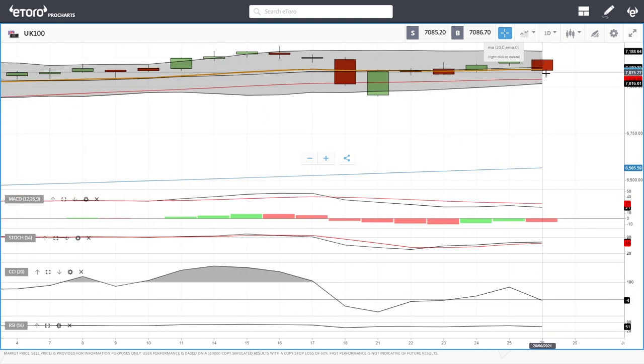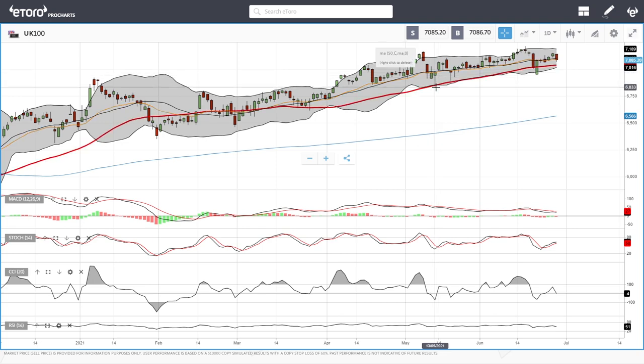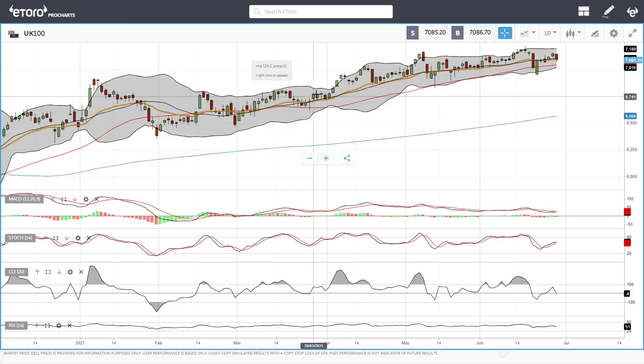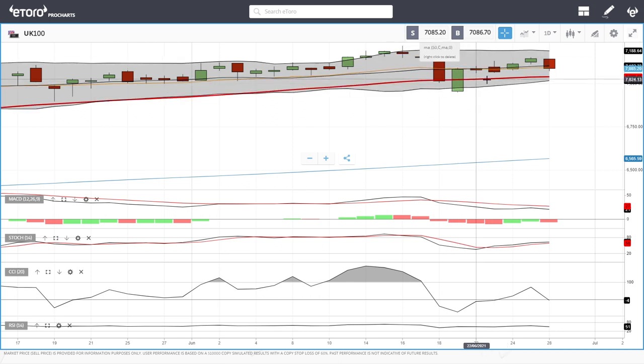The UK FTSE got really hammered today. We did break the 20 exponential moving average and are heading towards the 50 moving average, which is probably where buyers will come back in. We can see when we've dropped to the 50 moving average it has bounced from there multiple times. Technical indicators: MACD is still bearish, stochastic is bullish, CCI is bearish, and RSI is bearish as well. We have a little bit of a pullback and we're right underneath the 20 exponential moving average. Let's look at the China 50.